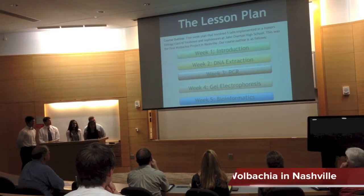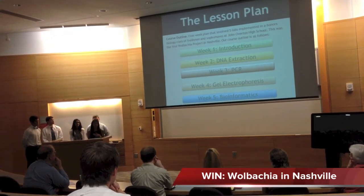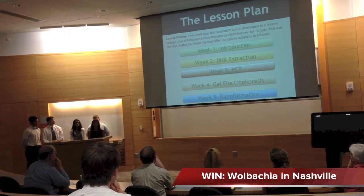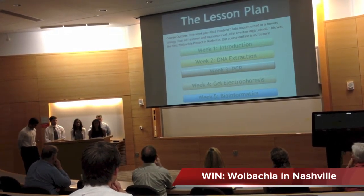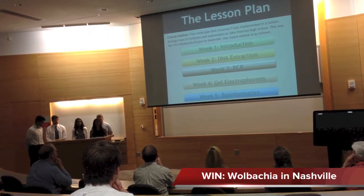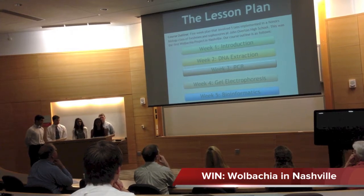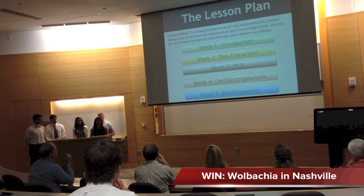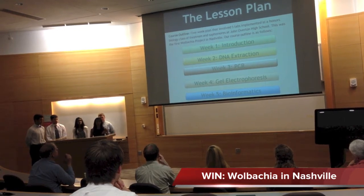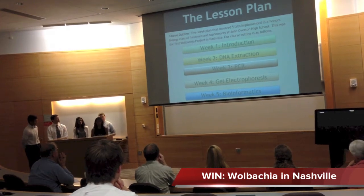We came up with a five-week plan. This project has been implemented in other places, but we are the first to have students actually go in and work with a classroom teacher to implement it. We looked at our scheduling with Overton and what we needed to accomplish. Each week we began with a presentation on the subject matter, actually did the procedure, and had an activity to augment their understanding.